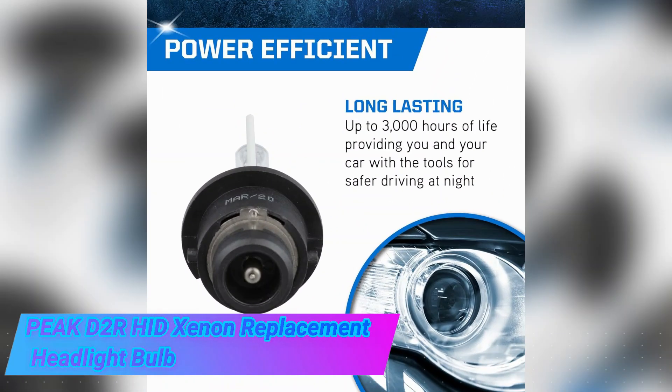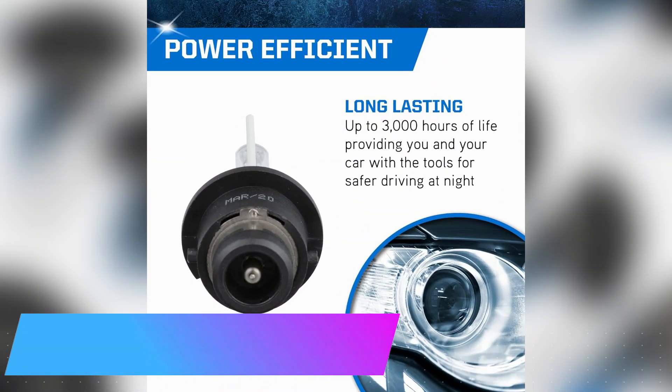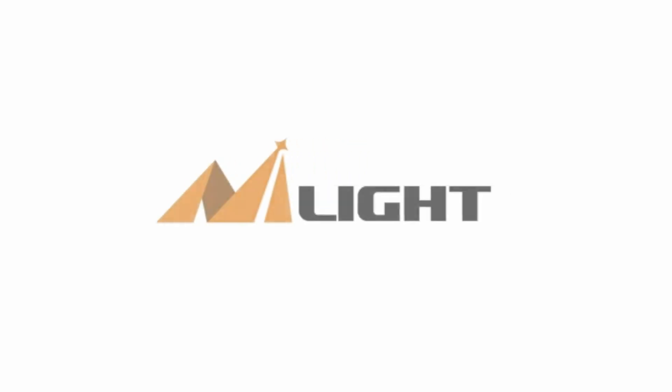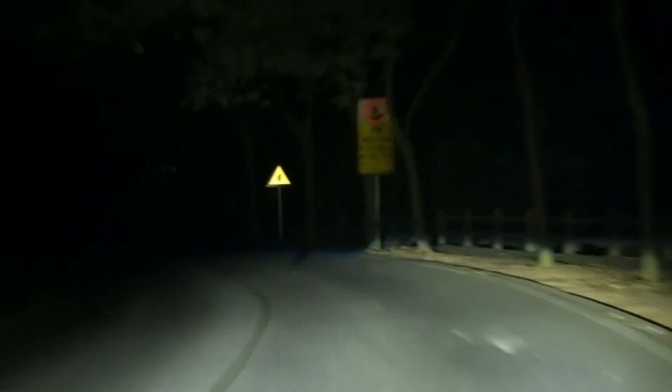The Peek D2R HID Xenon Replacement Headlight Bulb is a high-quality product that delivers exceptional performance and reliability. Designed by the reputable brand Peek, this headlight bulb offers a brightness of 2,900 lumens, providing excellent visibility on the road.